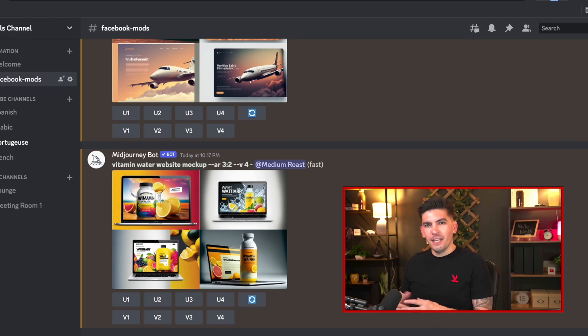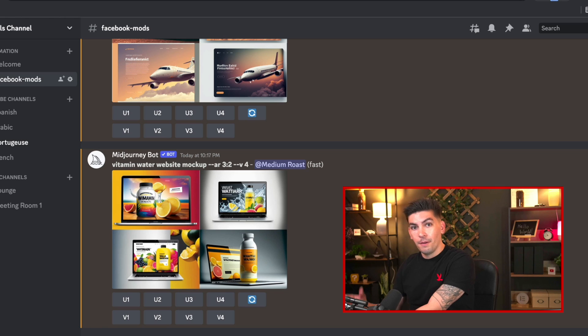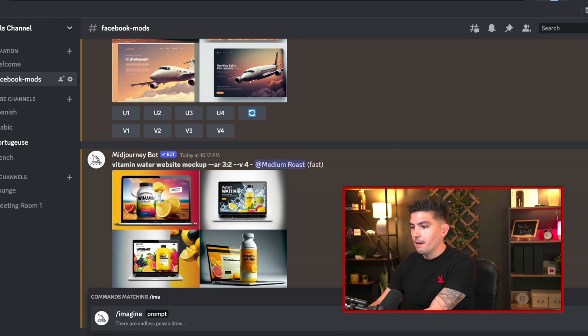Before I show you guys these designs, let me explain how I generated all these AI websites. I used a website called midjourney.com — I'll talk more about them near the end of the video. It is a free service. I actually dragged in a Discord bot into my server, and I'm commanding it. So I'm going to type in 'imagine,' and at this point it's all about being creative.